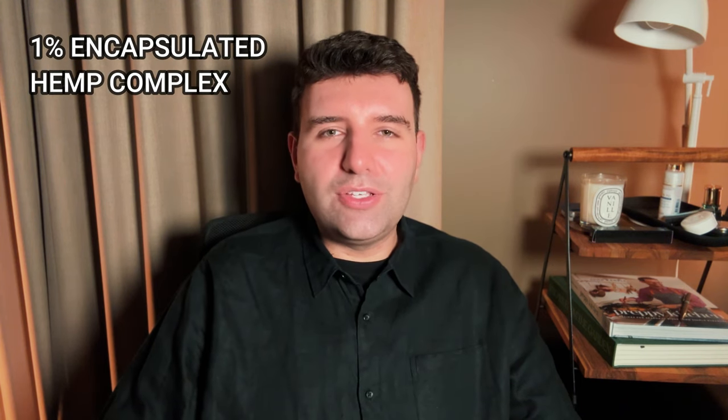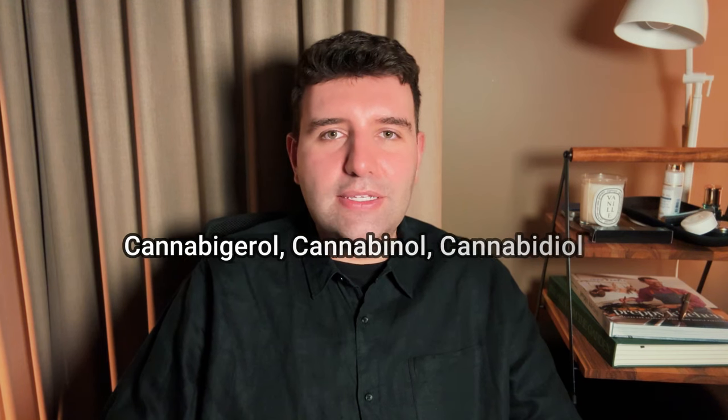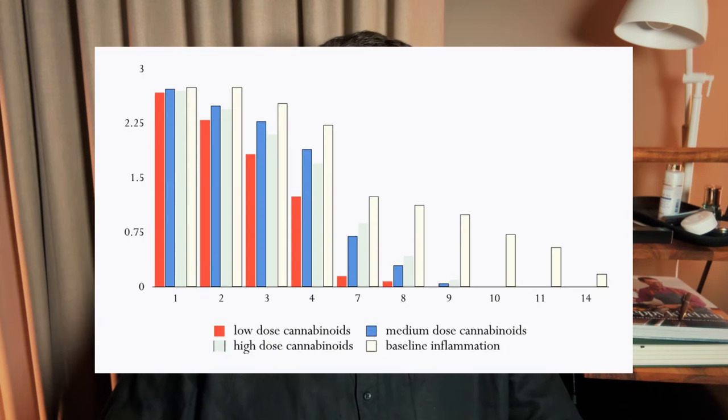With the cannabinoid complex, they actually use an encapsulated form, which allows for better stability of the ingredients but also better delivery into the skin. The key components of the complex are CBD, CBG, and CBN. Dew has actually done their own testing to demonstrate the dosage level required to get the best skincare or cosmetic effect out of these ingredients.